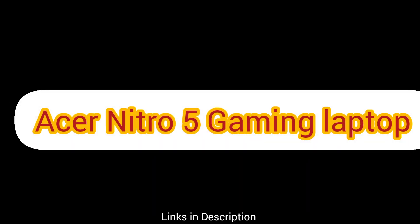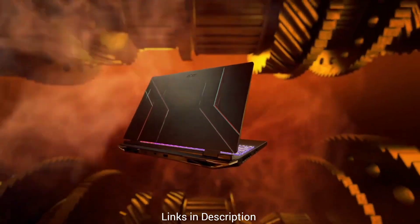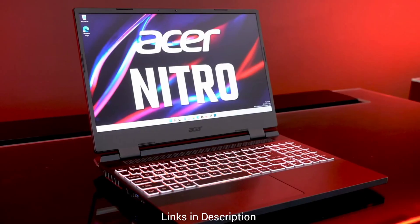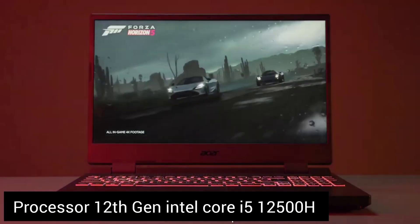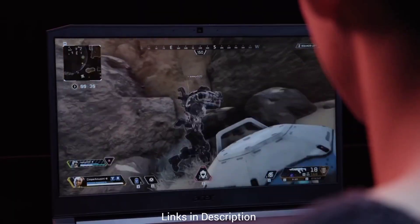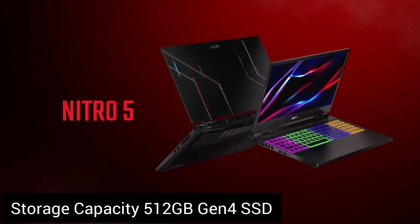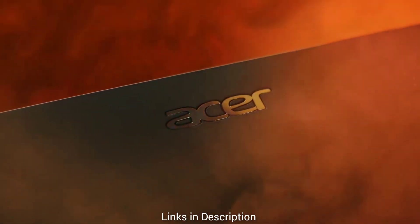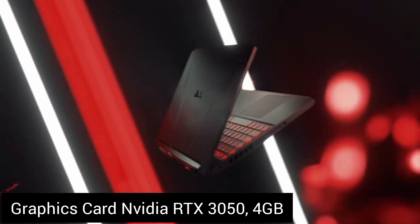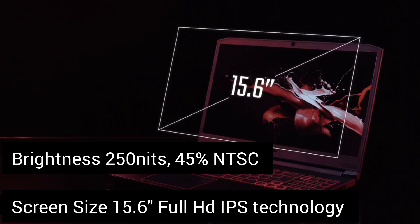Finally, our third recommendation is the Acer Nitro 5. This laptop strikes a balance between performance, affordability, and portability — a great option for programmers and gamers who are always on the move. It features a 12th Gen Intel Core i5-12500H CPU with 12 cores and 16 threads. There is 8GB DDR4 RAM with 2 DDR4 slots for upgradability up to 32GB, a 512GB Gen 4 SSD for quick boot-ups, and storage is further upgradable via 2 PCIe M.2 slots and a 2.5-inch hard drive bay. There is also a dedicated NVIDIA RTX 3050 GPU, enough for playing almost all games at 60fps, on a 15.6-inch full HD display.